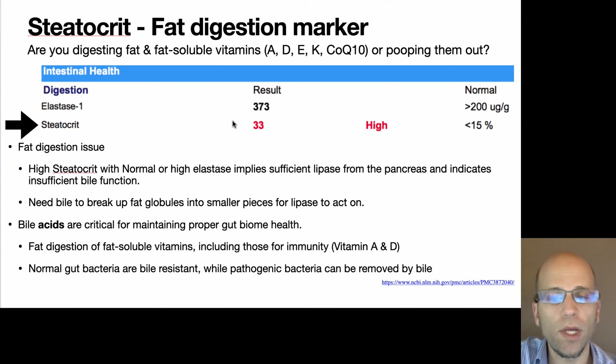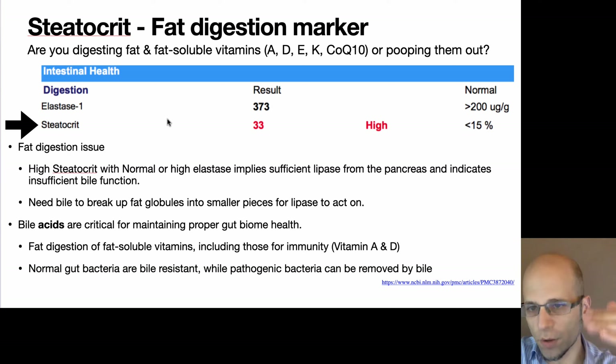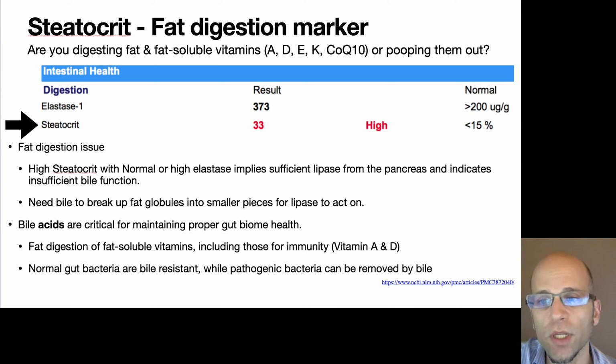High steatocrit is a marker for how well you're dealing with fat absorption — I primarily look at the gallbladder first, and also the pancreas if there's insufficient lipase. Other signs include green stool, floating stool, flatulence, gas, and diarrhea. We'll see markers later in other functional tests called the ION Panel where you can see the effects of high steatocrit. High fat in the stool means low fat in the blood — you're not absorbing the right fats and fat-soluble vitamins your body needs.